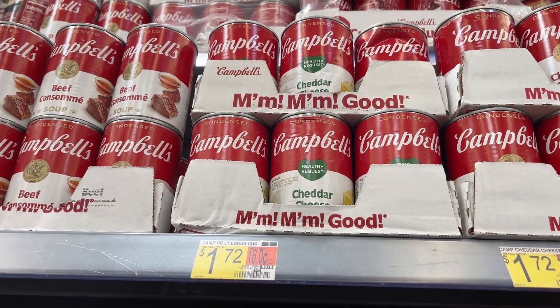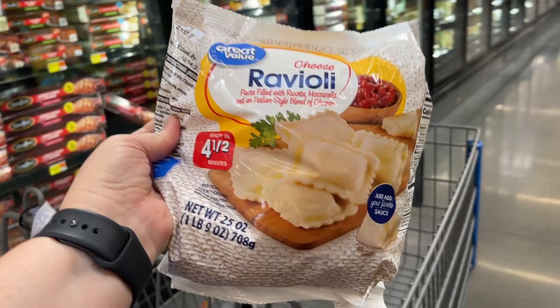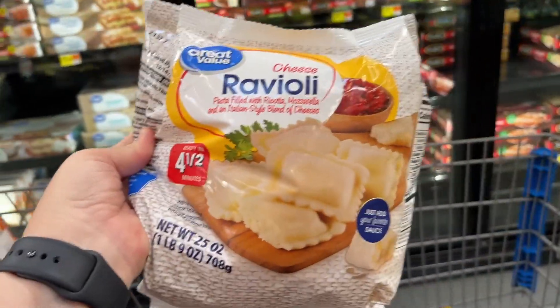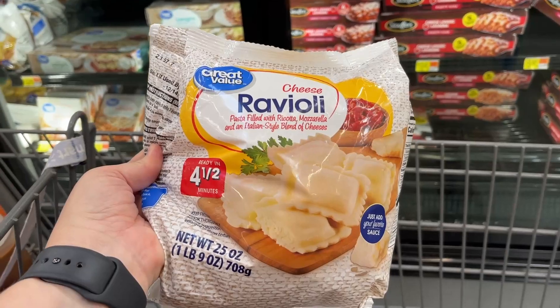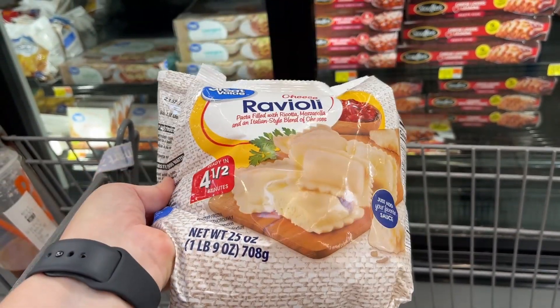Grabbing one can of Campbell's cheddar cheese soup for $1.72. We're making a Crock-Pot lasagna and we're going to use this ravioli, believe it or not, to make that. This is $2.98.